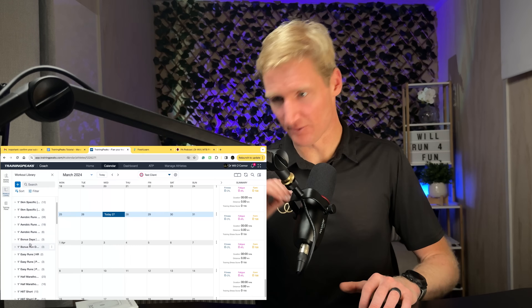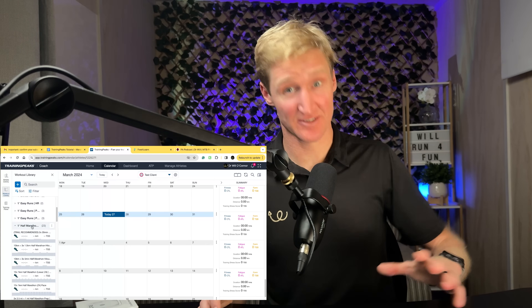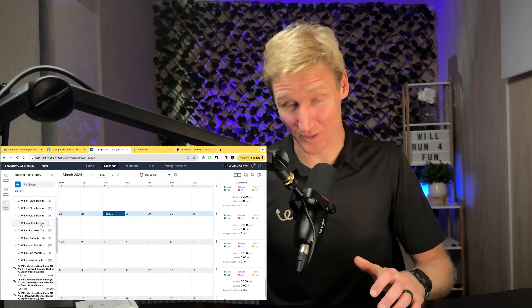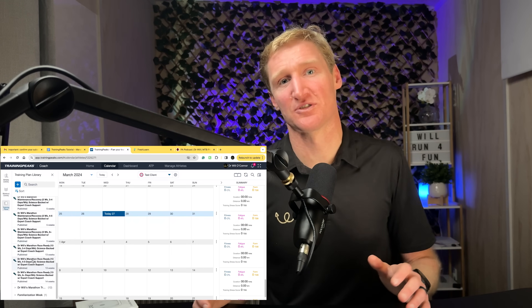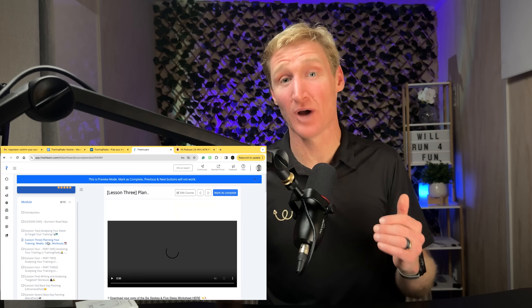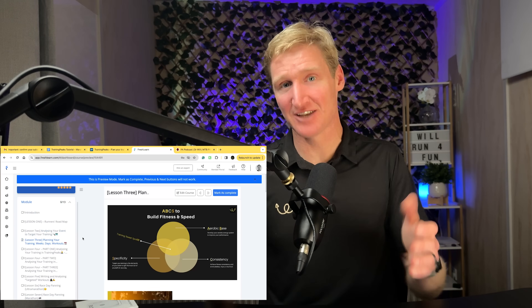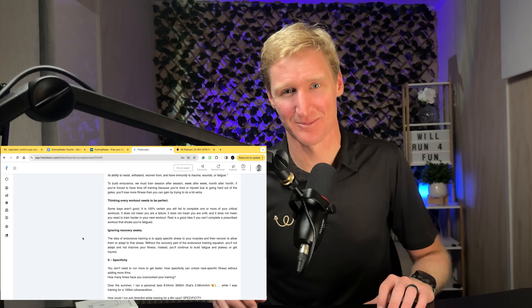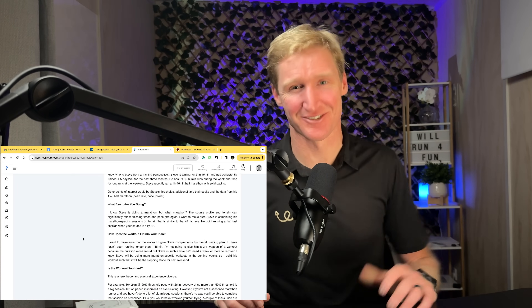To give your training the accountability and direction that it needs, I made a one-year program where you get full access to TrainingPeaks, full access to my workout library built up over the last decade, full access to my training plan library and course library where I cover everything I talk about in my videos in more detail and more systematically, and you even get the chance to ask me questions directly during our live meetups. Alright, all the best with your training — I'll see you on the next one.